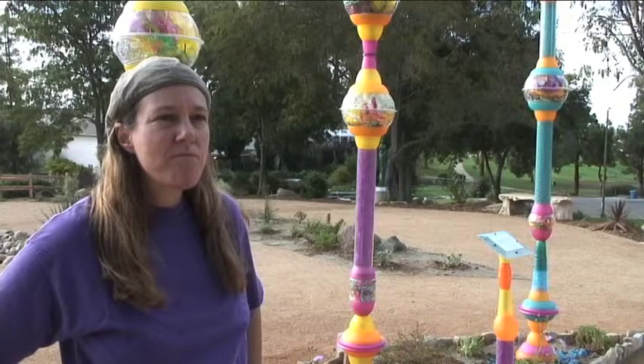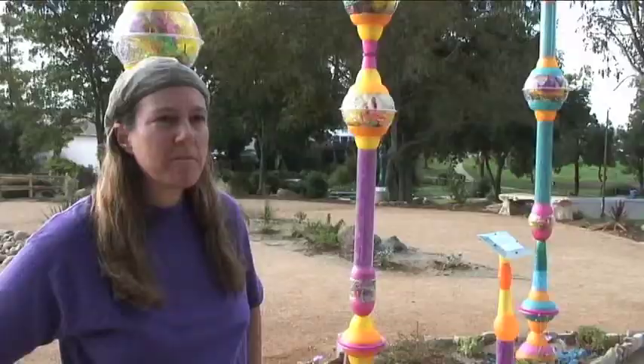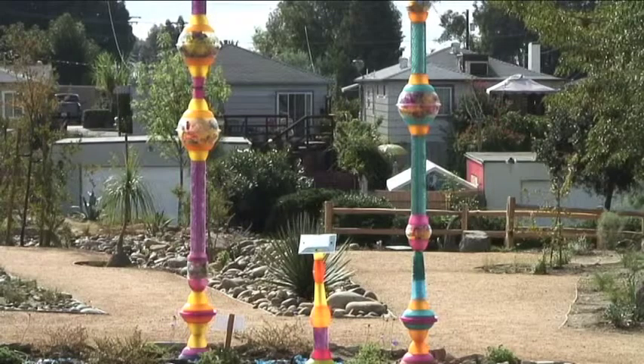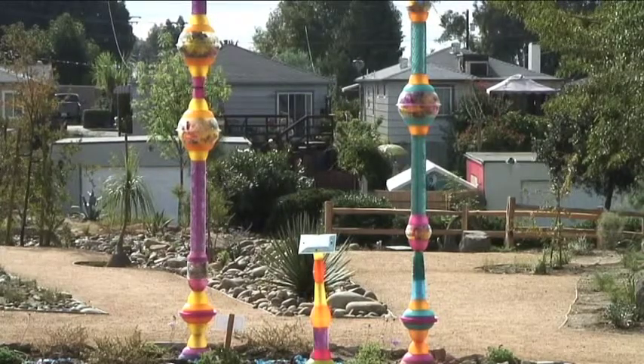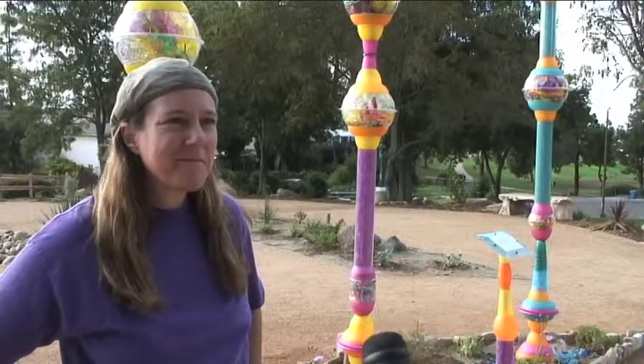The entryway piece of art was done by glass artist Vicki Leon, who also lives in the nearby neighborhood and has completed many public art projects. Vicki, what's the concept you were working on with these three totems?